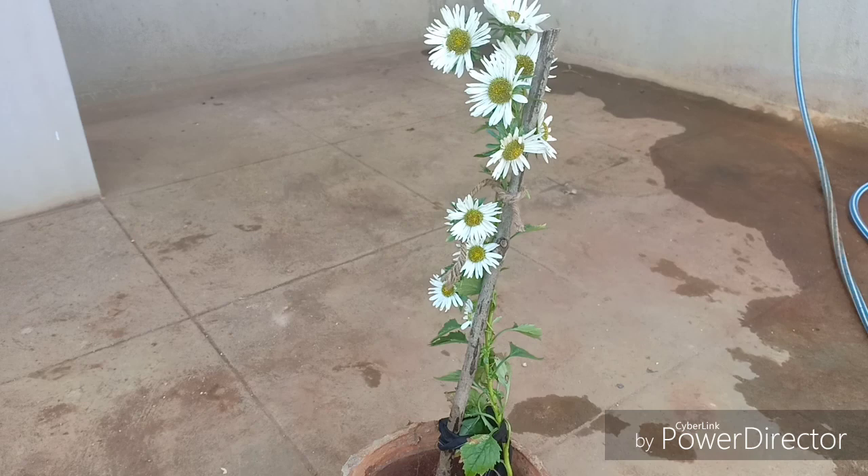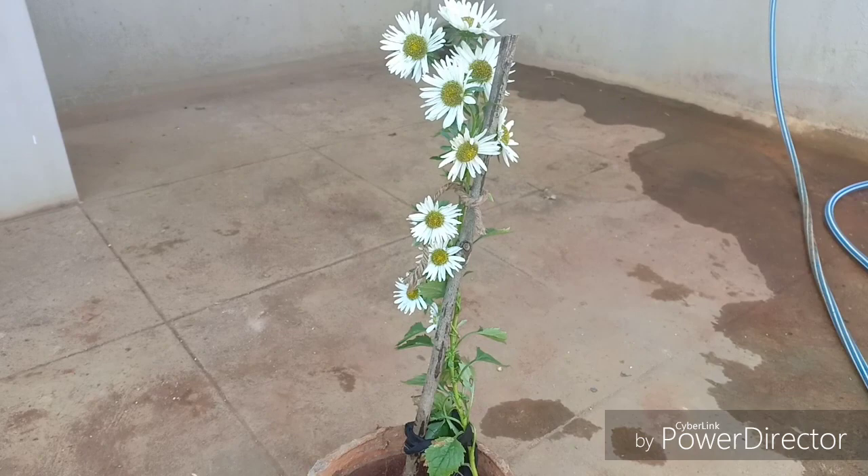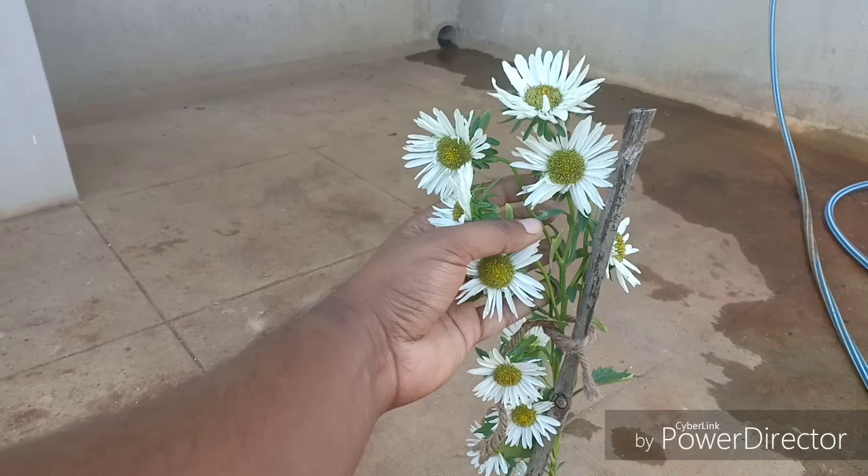So folks, I must tell you that my attempts at finding the exact name of this species that you see here was futile. Regardless of whether you find the exact name of the daisies that you bring home, it doesn't really matter, because the daisies have very similar care conditions and if you follow these few tips, then you can take care of any kind of daisies that you bring home. This daisy that you see here is a little peculiar because I have not seen a daisy that has so many flowers coming out of one stalk.